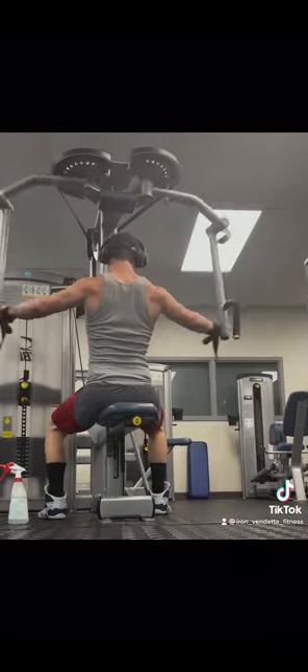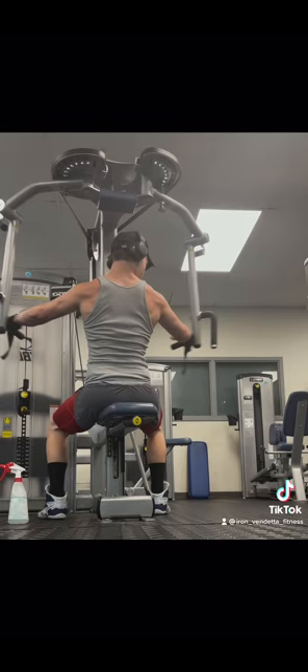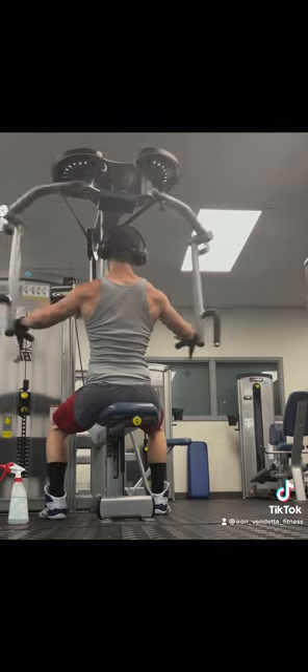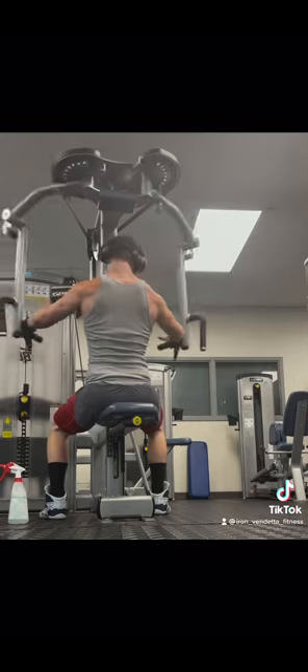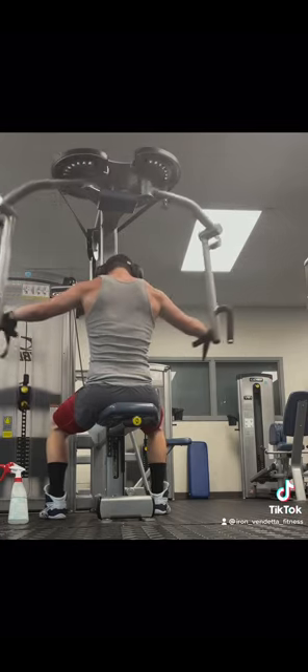Then our finishing exercise was rear delt flies. You guys do not neglect the posterior delt — it is very, very useful, especially when it comes to bench press.